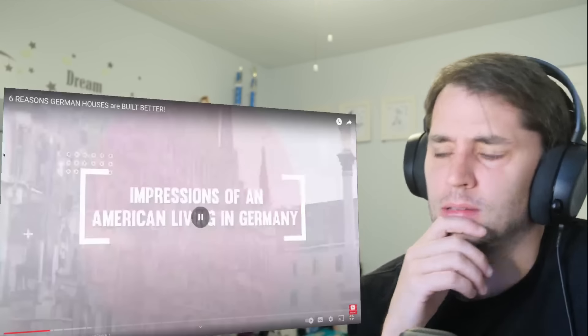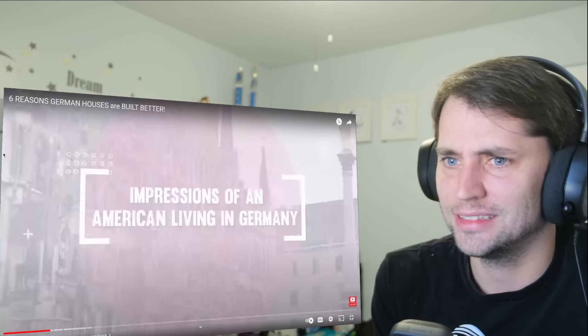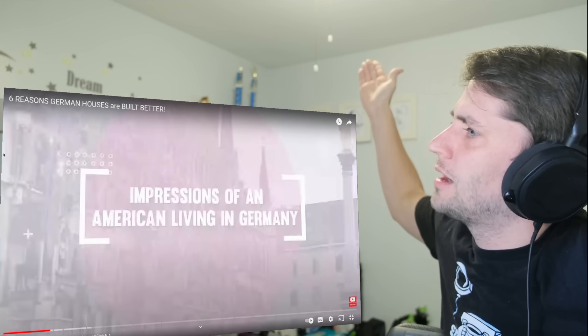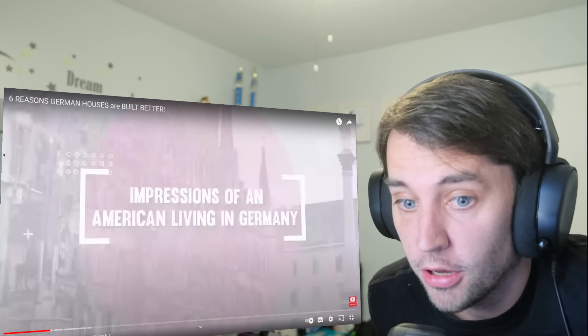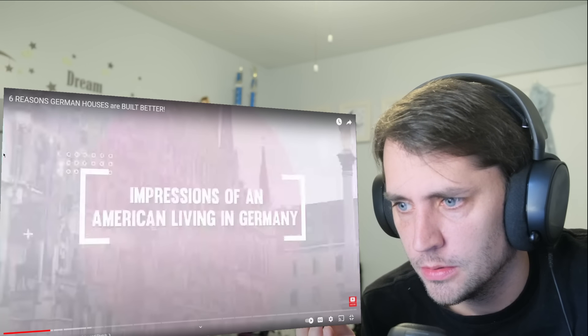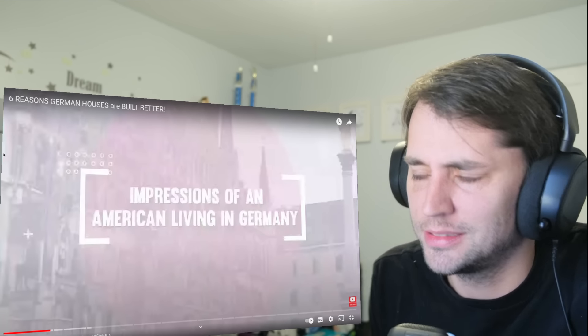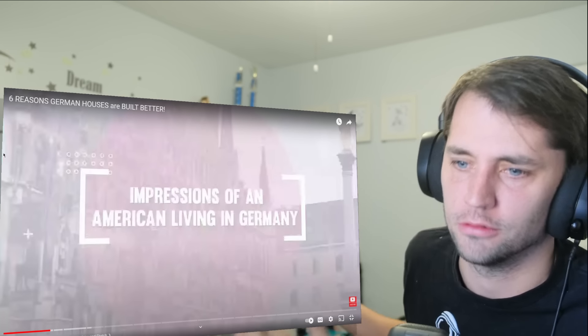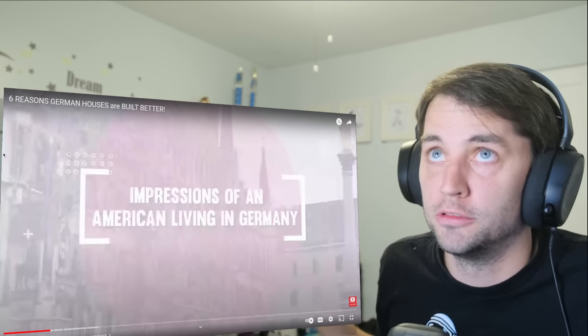You have to buy the lights yourself. What happens if I have to pee — do German houses come with toilets? Yes, they do. Thank God. So they don't come with all these different appliances and fixtures like lights. When I bought this house, the ceiling fan with lights was already installed and wired up. So you're telling me when you move you take the ceiling fans? You take the refrigerator? Nobody here takes their refrigerator — you just leave it for the next guy.